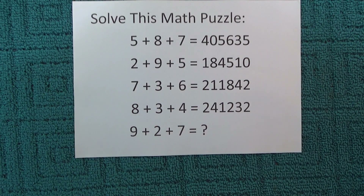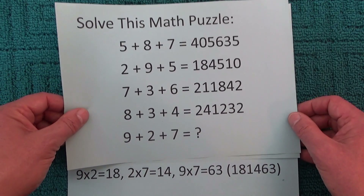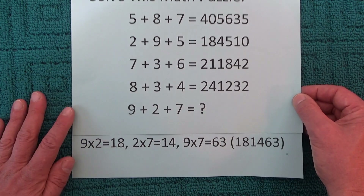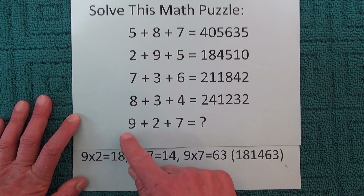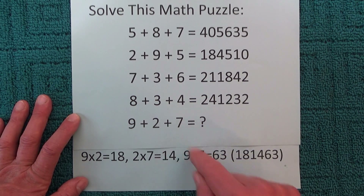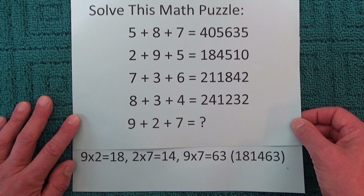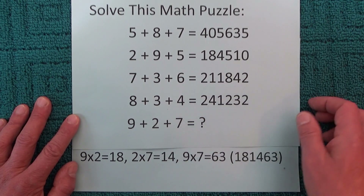So to solve it, I'll just put the answer under this sheet. You can see that 9 times 2 is 18, 2 times 7 is 14, and 9 times 7 is 63. So the answer we're looking for is 18, 14, 63 — that's the missing answer.